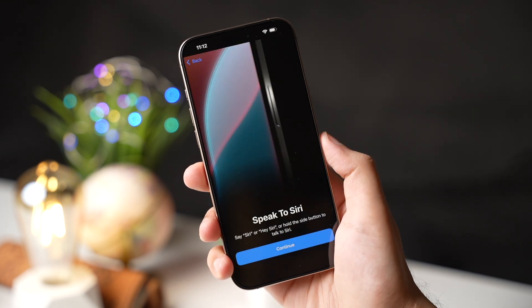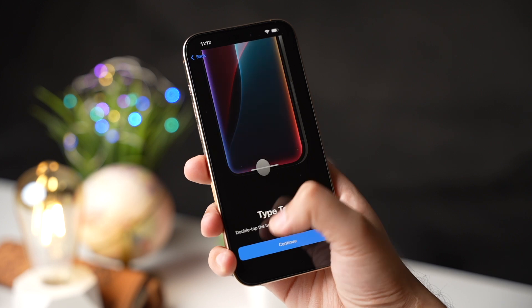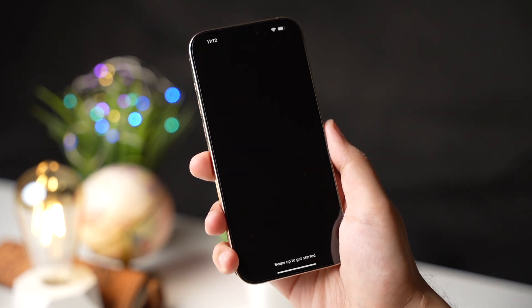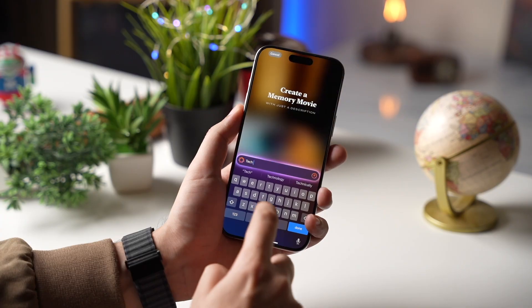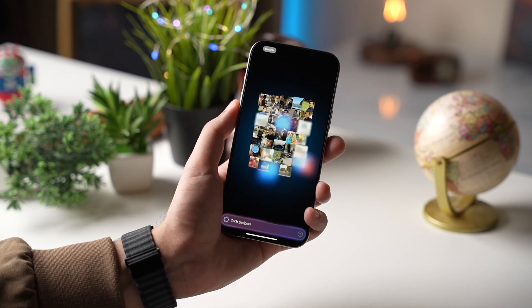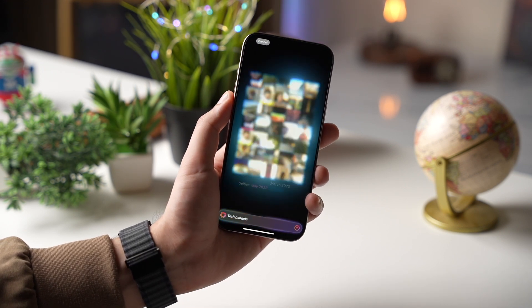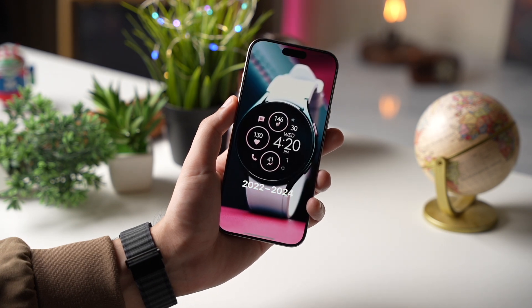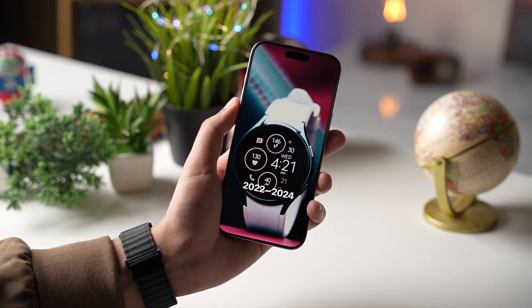Let's start off with what I think is the most exciting feature, and that's Apple Intelligence. For the first time ever, Apple is bringing advanced AI capabilities to the iPhone. This is a massive leap forward for Apple, as they continue to enhance their focus on machine learning and artificial intelligence. Apple Intelligence is going to change the way you interact with your iPhone, and it will completely reshape how Siri operates.